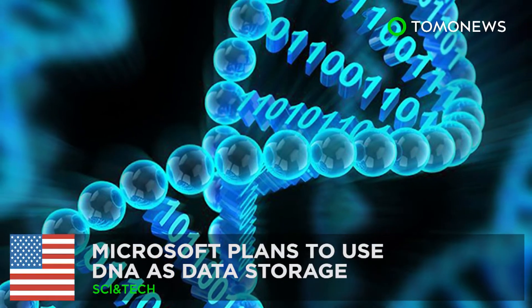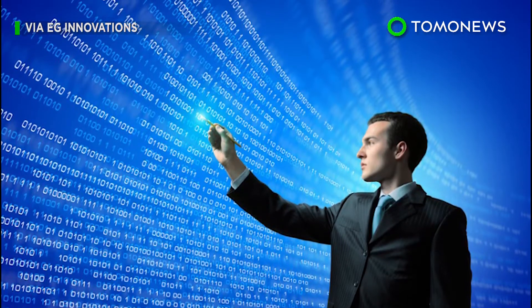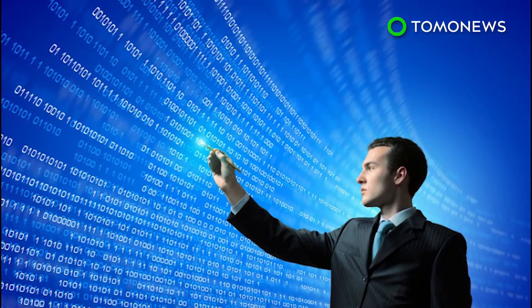The future of data storage. Humanity is producing data at an exponential rate, prompting scientists to seek out storage systems that can keep up.